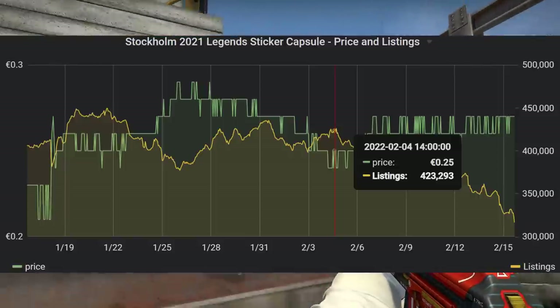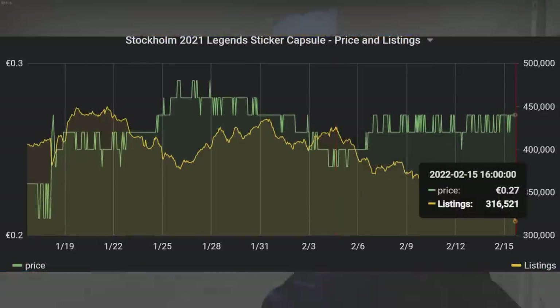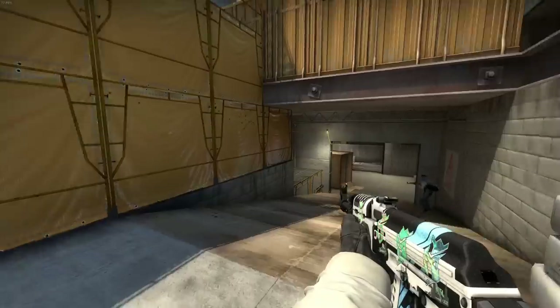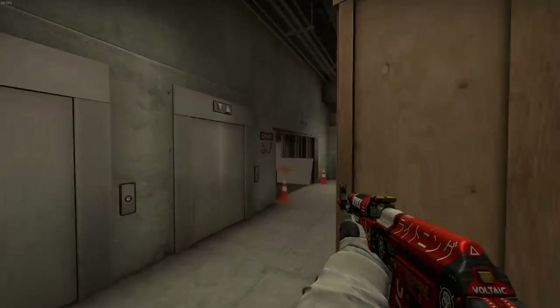Legends saw something similar happen as well, but losing 100,000 of its listings over a couple of weeks has not been enough to eat through those established walls quite yet. While unboxing demand is still present, it is now mixed in with higher investing interest, and the same goes for the other capsules as well as a result.